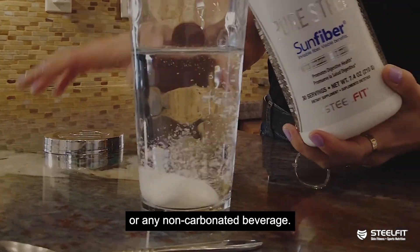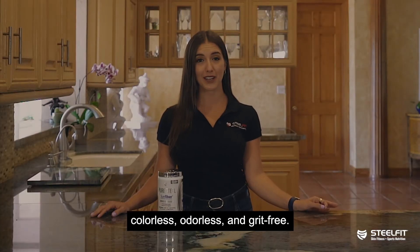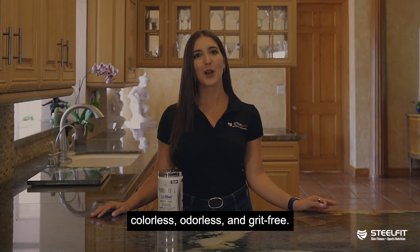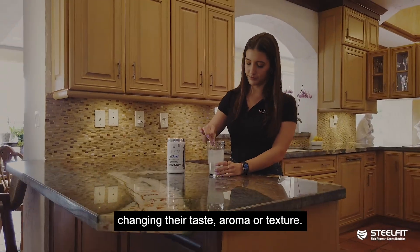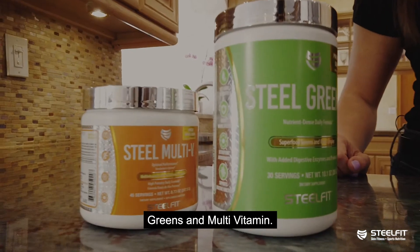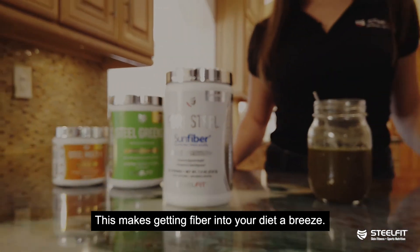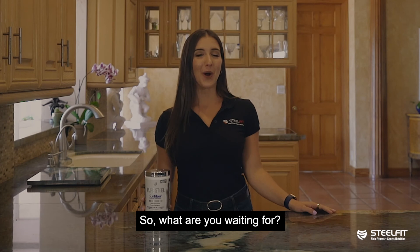Sun Fiber is also tasteless, colorless, odorless, and grit-free, which means it can be added to most foods and beverages without changing their taste, aroma, or texture. Personally, I like to mix mine with my greens and multivitamin. This makes getting fiber into your diet a breeze.